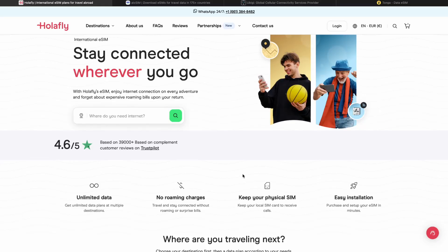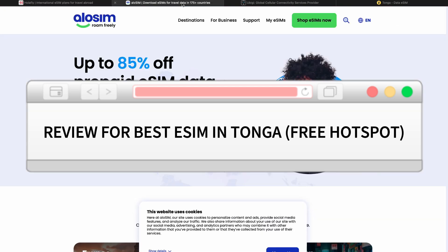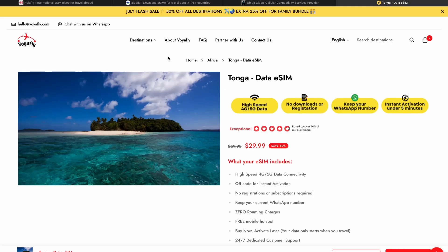Hello everyone. In this video I'm going to show you the best eSIM for Tango. I have compared different platforms to buy an eSIM for Tango with a 5G connection and a free hotspot, and I found the best one — this is voyafly.com. I will leave the link for this platform in the description.